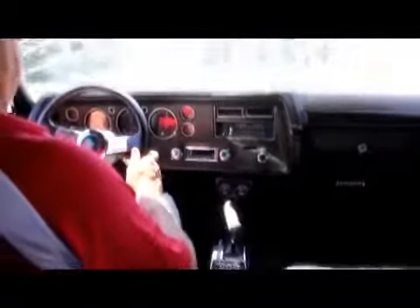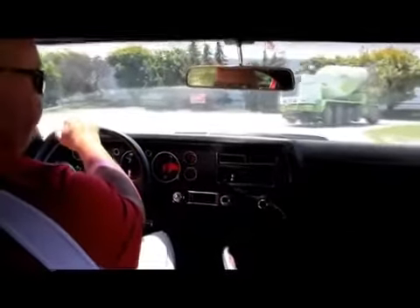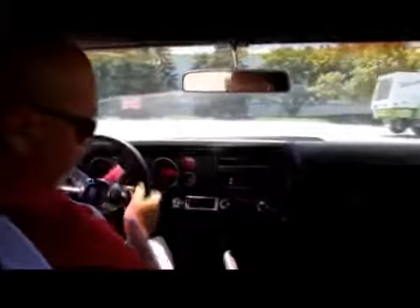Windshield wipers are working in this thing. The guys will make sure the brake lights and turn signals and everything work. Real nice B&M ratchet shifter here — it works awesome.